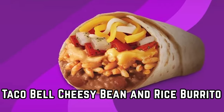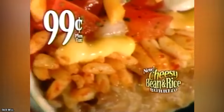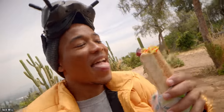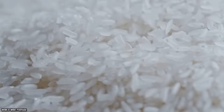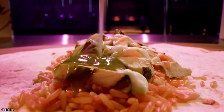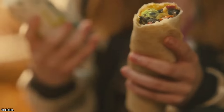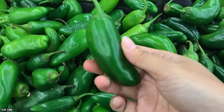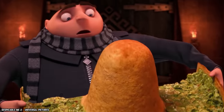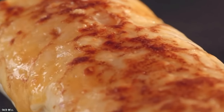Taco Bell Cheesy Bean and Rice Burrito. Taco Bell's Cheesy Bean and Rice Burrito is by far one of the tastiest options on their Dollar Cravings menu. Packed full of flavor, this burrito is filled with a mix of refried beans, seasoned rice, and shredded cheese, as well as Taco Bell's warm nacho cheese sauce and their creamy jalapeño sauce. Taco Bell also lets customers customize it — for an additional price, you can add jalapeños for 50 cents or guacamole for a dollar. You can also have your burrito grilled for no additional charge.